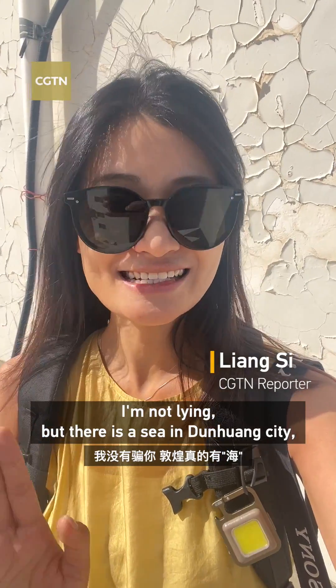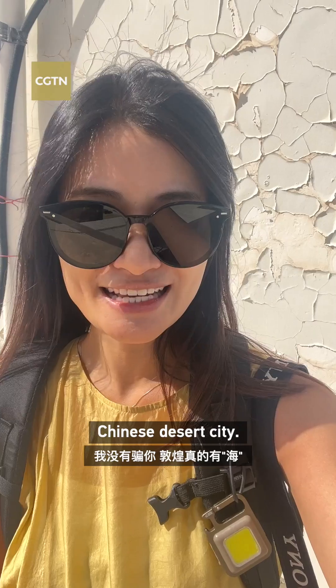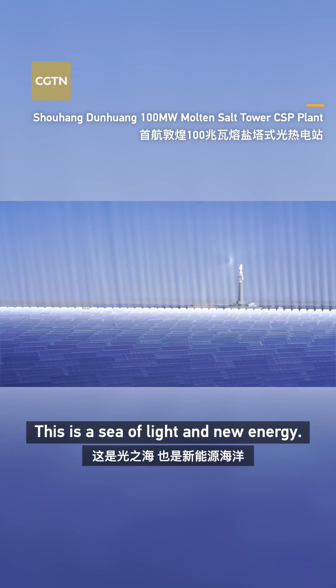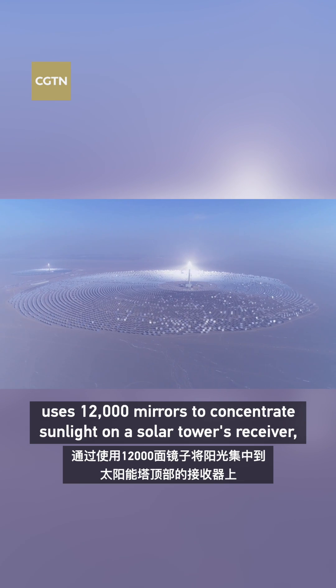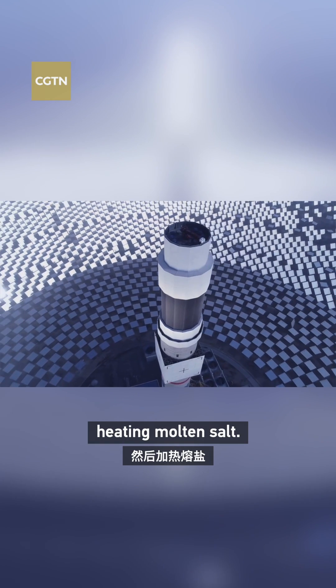I'm not lying, but there is a sea in Dunhuang City, the famous Chinese desert city. This is a sea of light and new energy. The 100 MW super mirror power plant uses 12,000 mirrors to concentrate sunlight on a solar tower's receiver, heating molten salt.